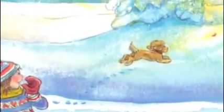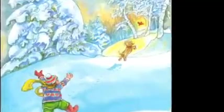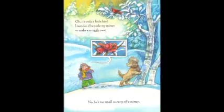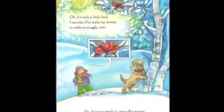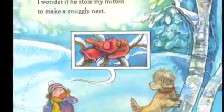Oscar, you found it! Wow, a flying mitten! Oh, it's only a little bird. I wonder if he stole my mitten to make a snuggly nest. No, he's too small to carry off a mitten.